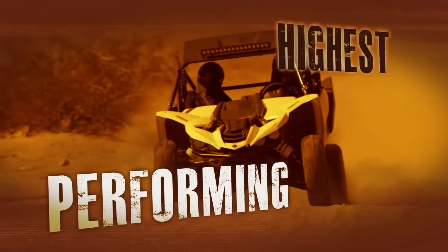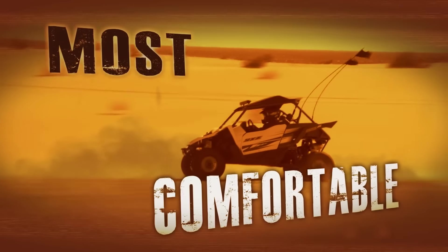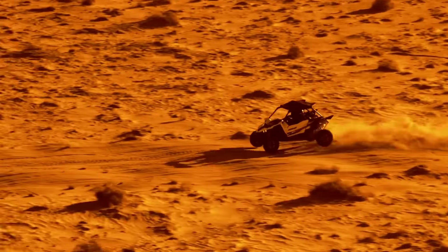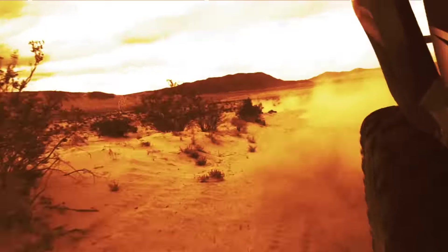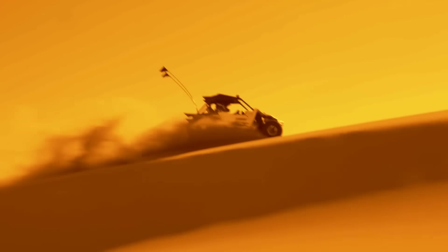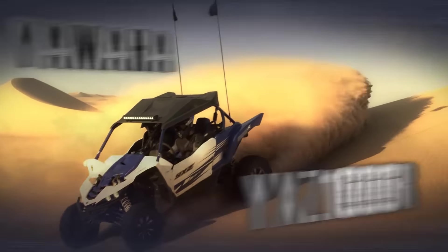Introducing the highest performing, best handling, most comfortable, and confident pure sports side-by-side ever created. The totally new Yamaha YXC-1000R.